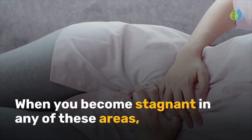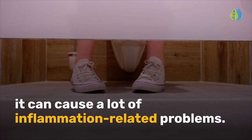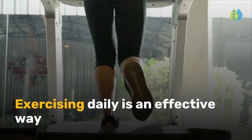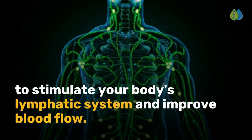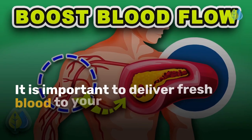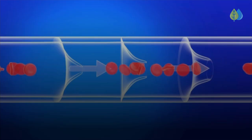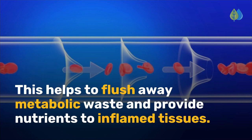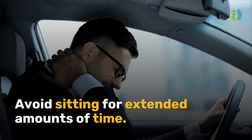When you become stagnant in any of these areas, it can cause a lot of inflammation-related problems. Exercising daily is an effective way to stimulate your body's lymphatic system and improve blood flow. It is important to deliver fresh blood to your tissues to reduce inflammation. This helps to flush away metabolic waste and provide nutrients to inflamed tissues. Avoid sitting for extended amounts of time.